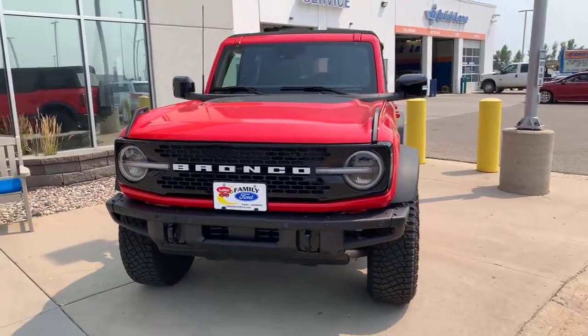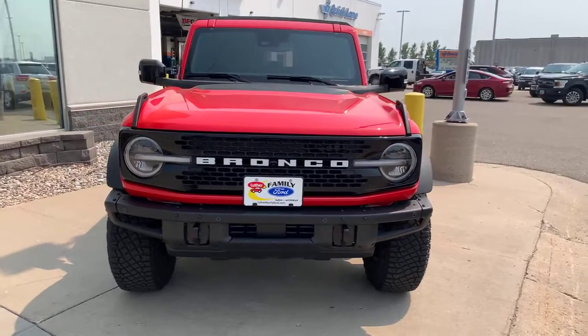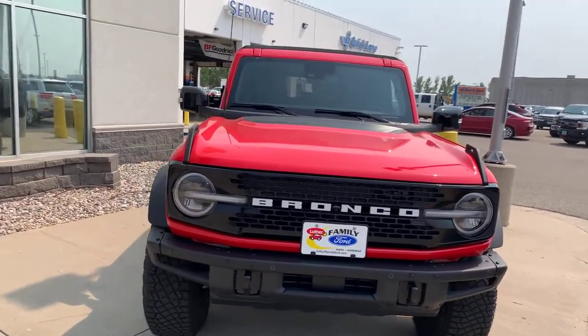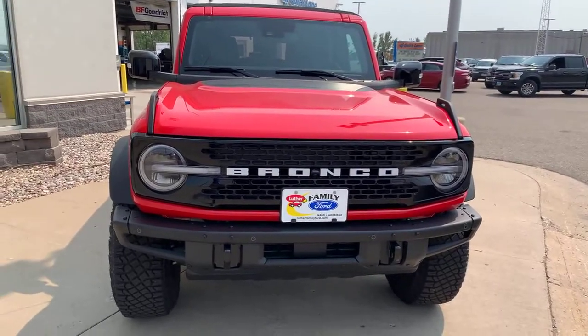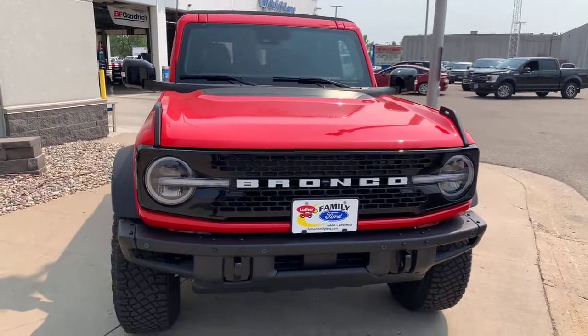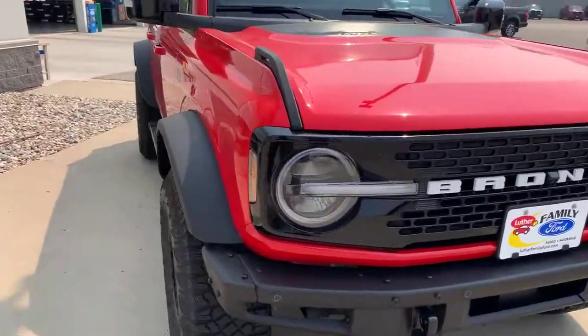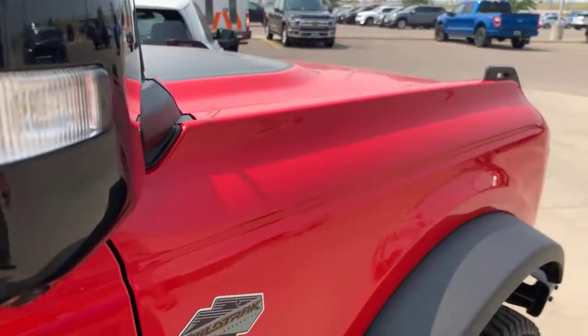We're going to do a little walk-around features and benefits on the new 2021 Ford Bronco — Wildtrack. How do you know it's a Wildtrack? The badging on the side of it basically gives it away. The Wildtrack badging right here.